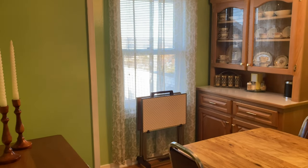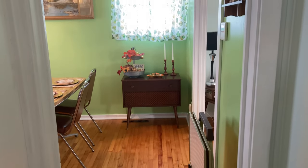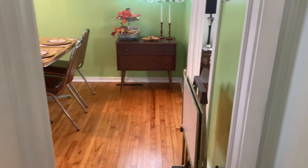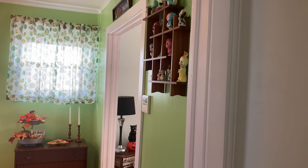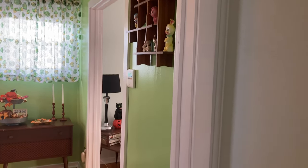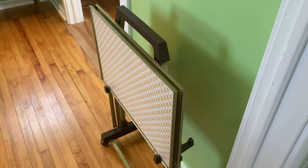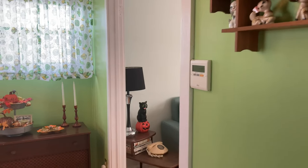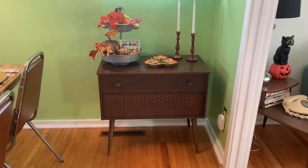I did something different with the light that I feel much better about. Now here's the after, which I'm much much happier with. I ended up taking one of the French doors off — we always kept it open anyway so it was always blocking the salt and pepper shakers. Now I was able to move the TV trays there and it fits the space nicely, and we can actually see the salt and pepper shakers without looking through a French door.